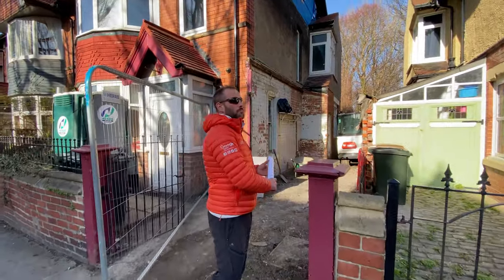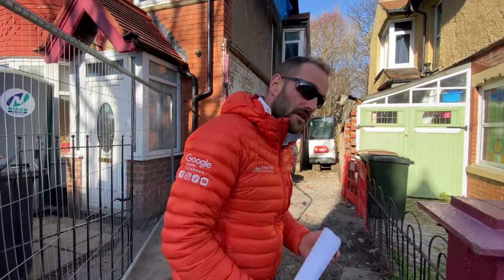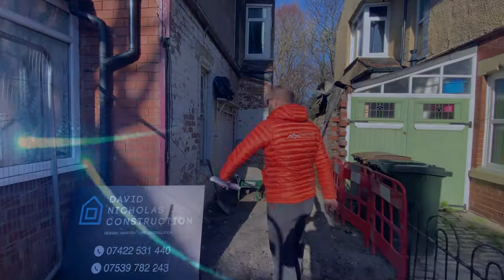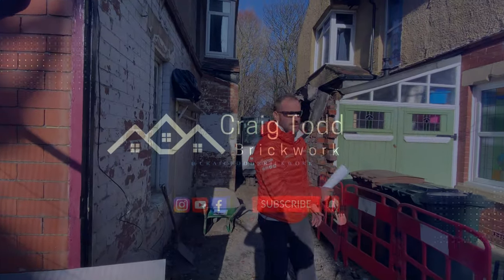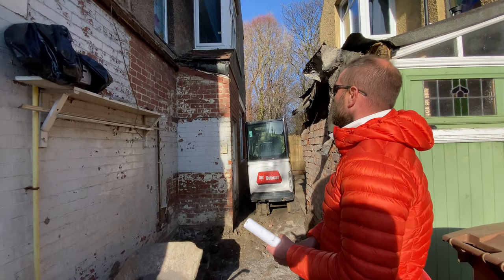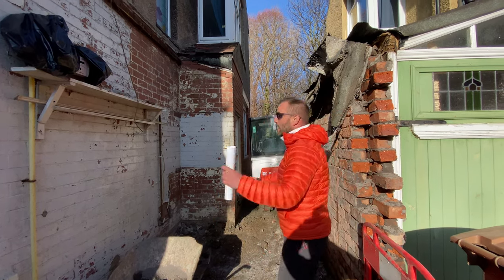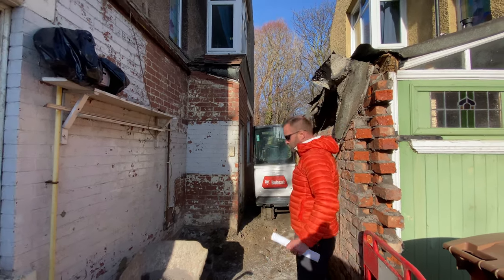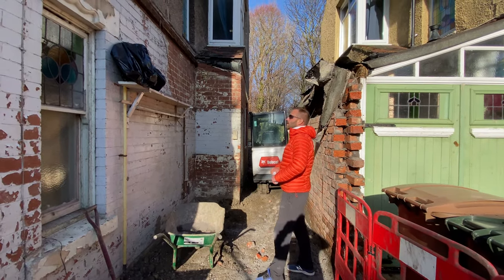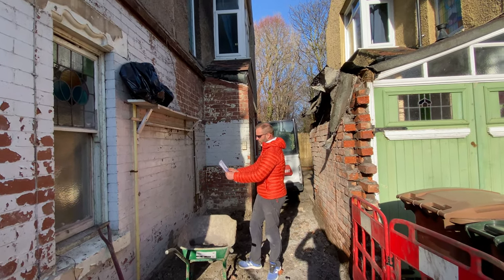We have just left our pointing job at Low Top and have come to our next job at Whitley Bay for Dave Nicholas Construction. Go check him out on Facebook and Instagram. This is the job - we are building an extension on this property for Nick. The machines are still here and you can see they're still taking out the foundations.